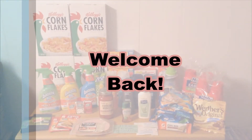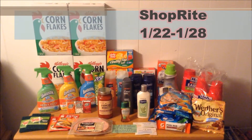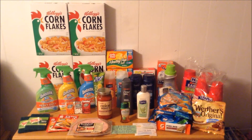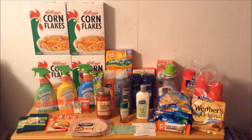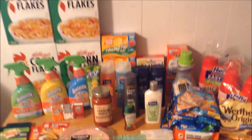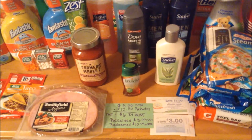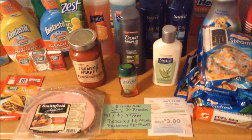Hey everyone, welcome back. This is my ShopRite couponing haul for the week of January 22nd through the 28th. A lot of great deals this week at ShopRite — plenty of freebies and money makers going on. I only spent a total of $5.66 out of pocket, and I received back a total of $12.50 from various rebate apps, making the net cost a $6.84 money maker.